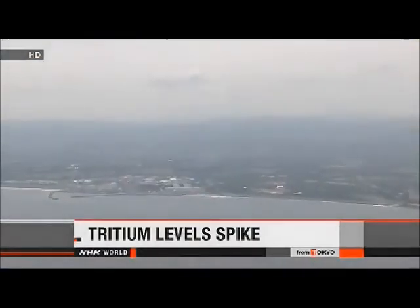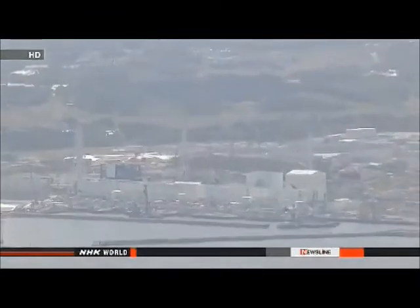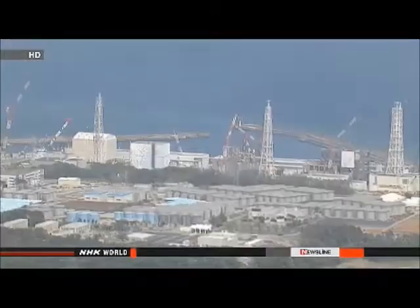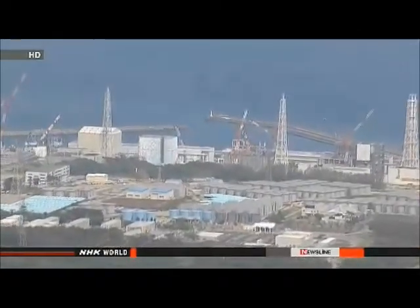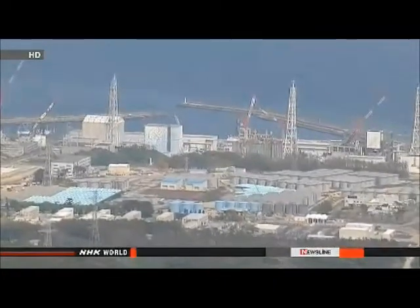Workers at Japan's damaged nuclear plant have detected a spike in levels of a radioactive substance in nearby seawater. Tokyo Electric Power Company workers collected water from a port near the Fukushima Daiichi plant on Wednesday. They found it contained 2,300 becquerels of tritium per liter — twice the amount detected about two weeks ago, and the highest since monitoring began in June 2011. But they say the figure is still well below the government-set safety limit.